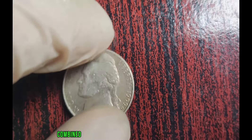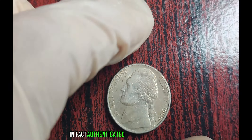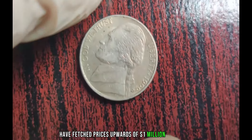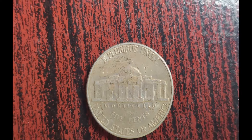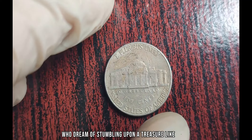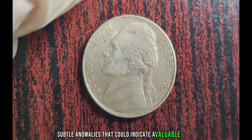The rarity of this error, combined with the demand from passionate collectors, has driven the value of these coins sky high. In fact, authenticated examples of the 1999 D Jefferson Nickel with this misaligned mint mark have fetched prices upwards of a million dollars at auction. A million dollars — it's hard to fathom the immense worth of such a seemingly ordinary coin.